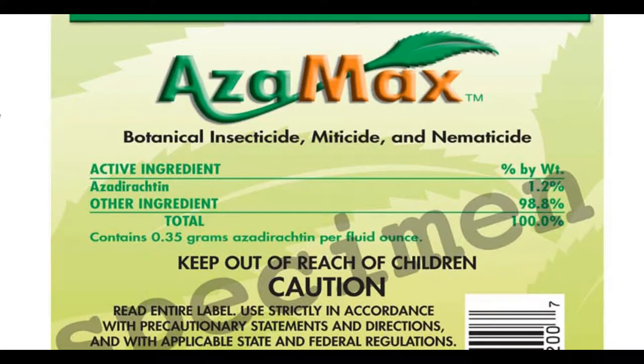Azimax is a botanical insecticide, miticide, and nematicide. The active ingredient is azadirachtin. In this specimen label it is 1.2% by weight, with other ingredients of 98.8% by weight, for a total of 100%, containing 0.35 grams of azadirachtin per fluid ounce.